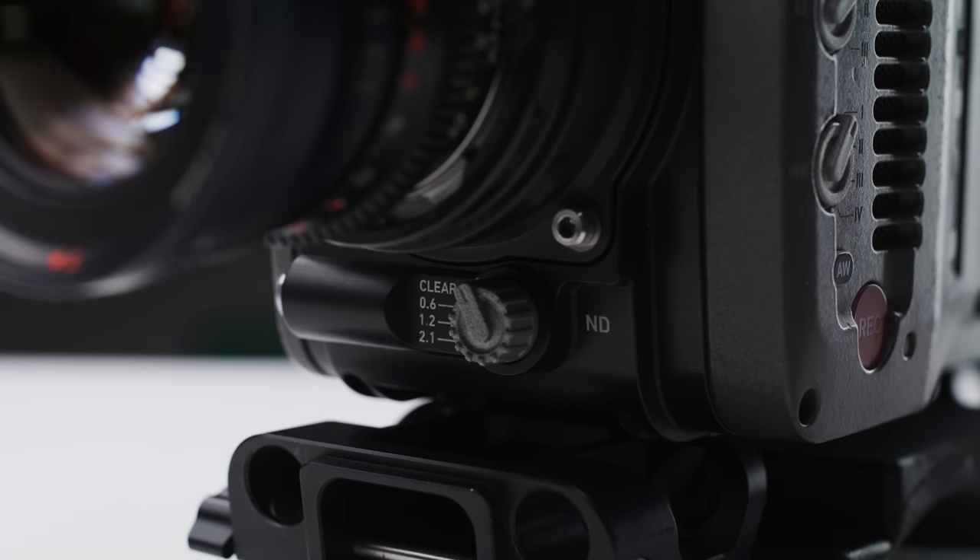Buying cameras used can be a bit of a minefield, as some will be heavily used and abused, which is why buying through CVP can be a much better experience than buying privately. Every camera that comes through their doors used will be professionally evaluated and serviced by experienced staff. Pretty much all of their used kit also comes with a 90-day warranty. They have a constant flow of unique and interesting kit coming through their X-Demo and used section, so head over to cvp.com/used to see what's currently in stock. They also buy used equipment, so if you want to upgrade or clear out old stock, get in contact. Let them know what you think of the Amira in the comments, give the video a like, and consider subscribing.